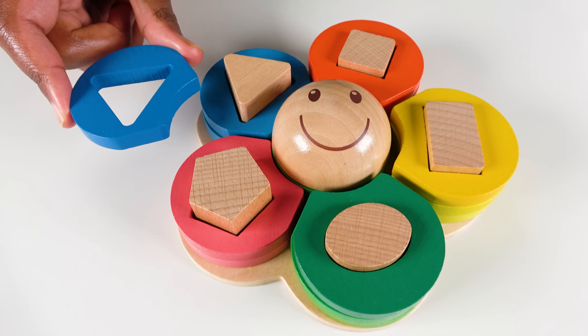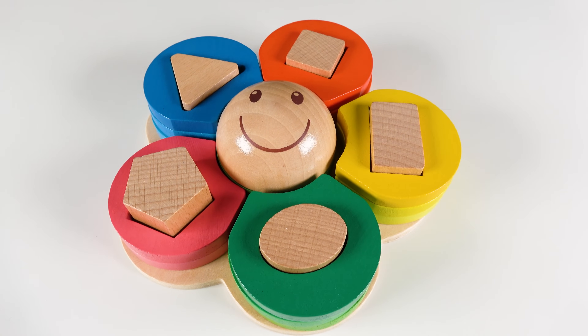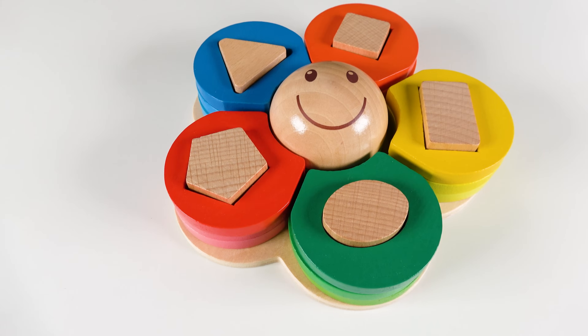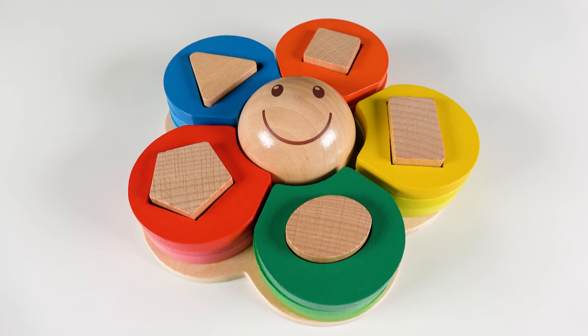Where will this dark blue go? Will it go here? Yes. The dark blue will go here. Dark blue. And this red will go here. Red. Wow, we have learned all of these colors and shapes.